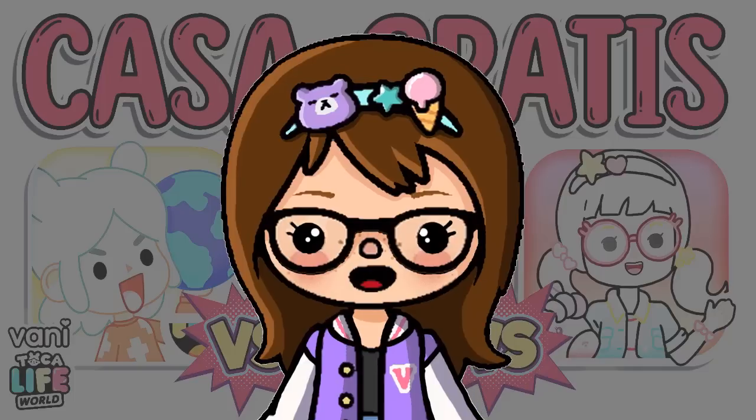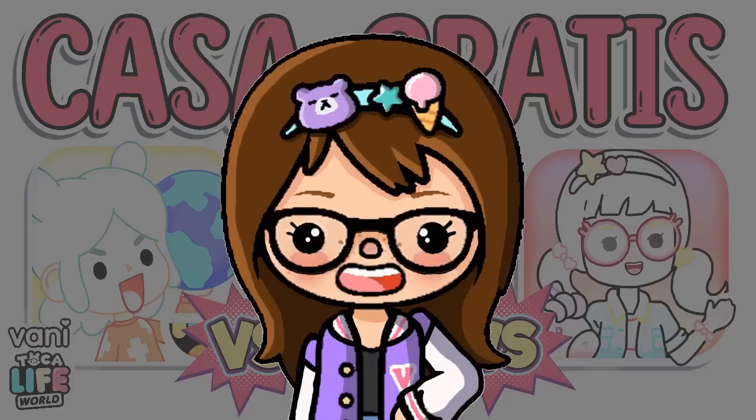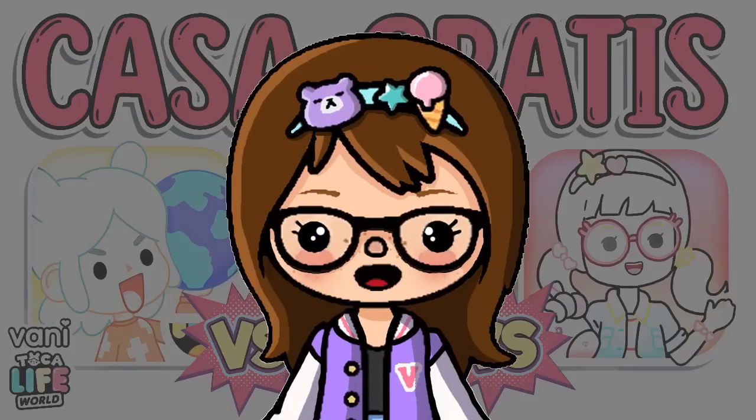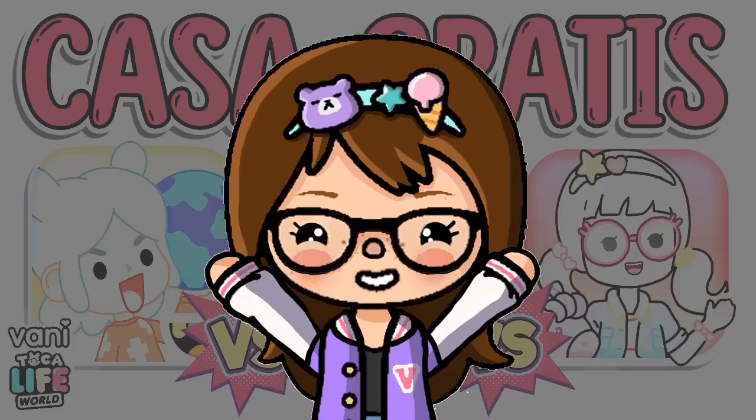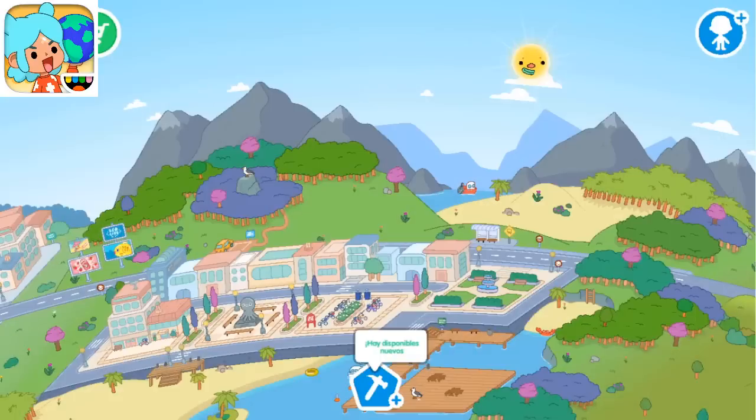Vamos a hacer una comparación, análisis y vamos a ponerle puntaje a las casas gratis de Toca, de Miga y de Yosha. Así que estén muy atentos.